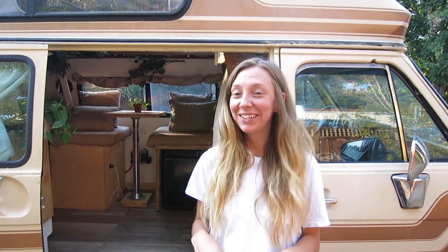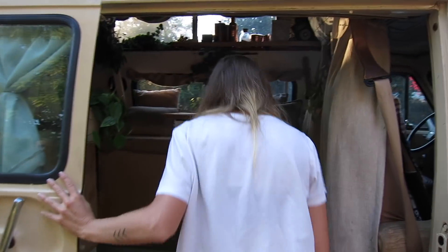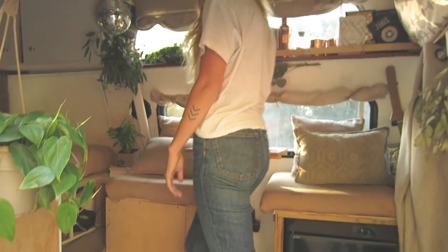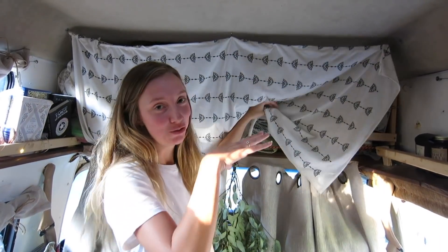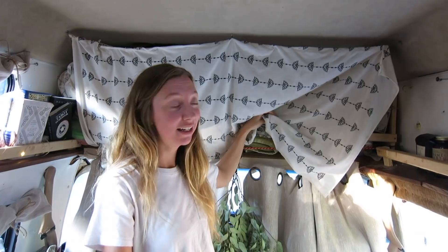We bought this off Craigslist and it was totally made to be a conversion van, so it had shag carpet and everything was green and orange and we ripped it all out. This actually used to be where the bed was supposed to be but it was very short, so we ended up moving the bed to the back, and this is where we keep a lot of our storage.